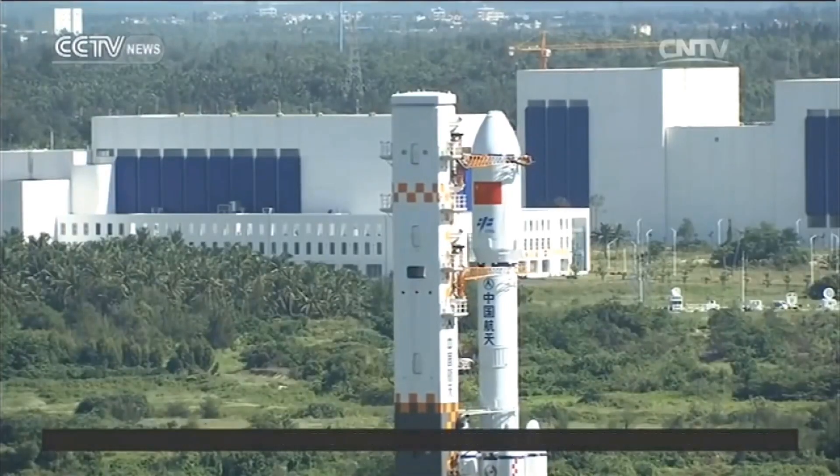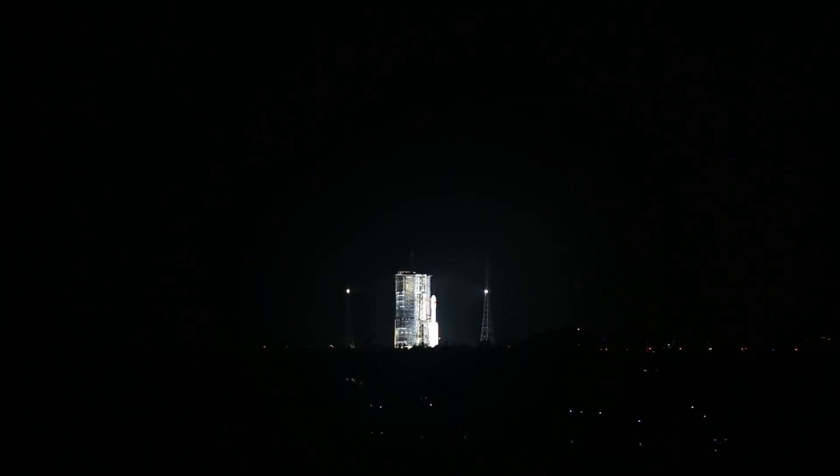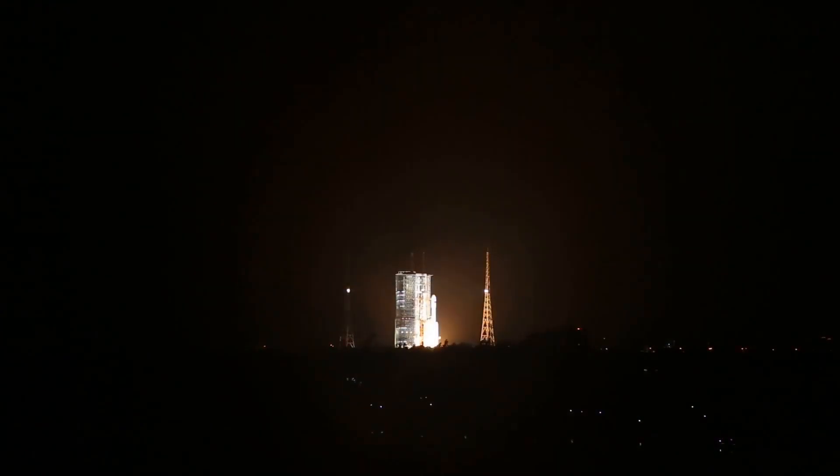The Long March 7 is designed to be a medium-lift rocket as part of China's new family of rockets, replacing the older Long March 2 family, which use expensive and dangerous hydrazine-based propellants.